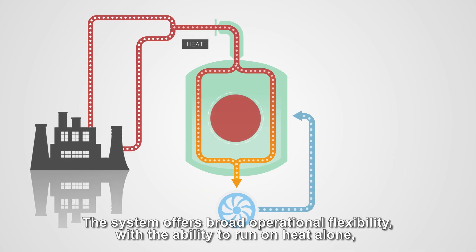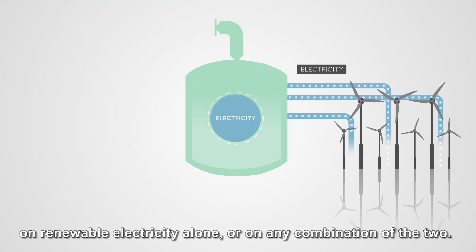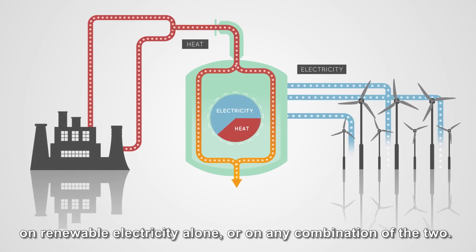The system offers broad operational flexibility, with the ability to run on heat alone, on renewable electricity alone, or on any combination of the two.